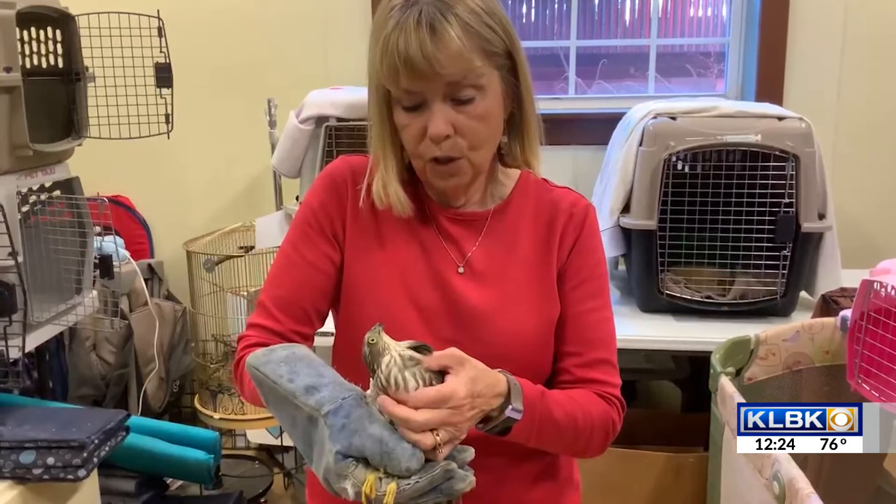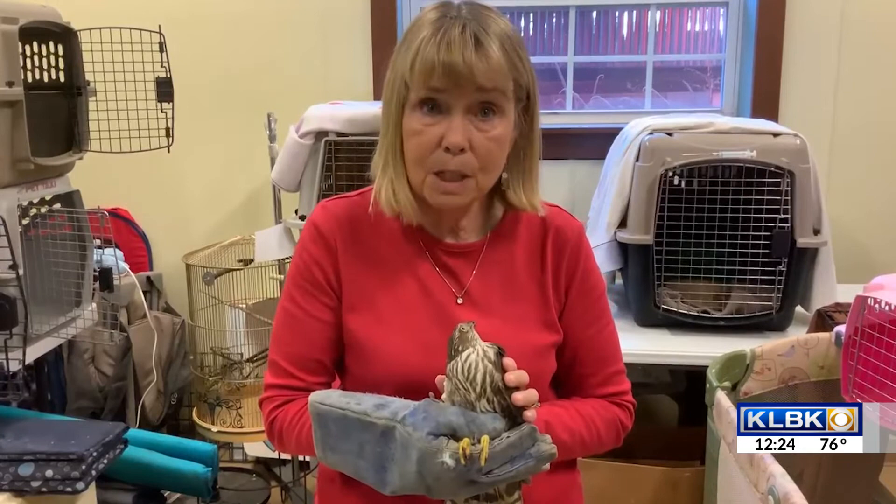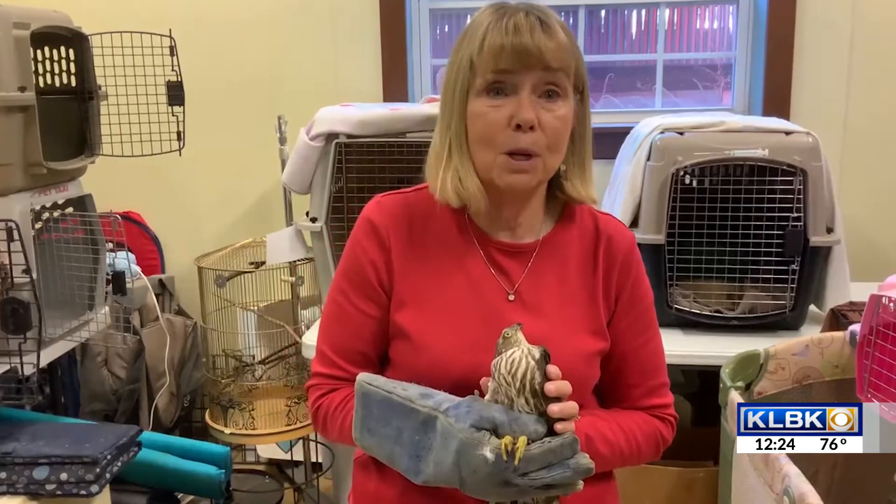He will be with us for several weeks and then he will be released on his own. We have had two prairie falcons come in. One was electrocuted, another was stunned. The one that's stunned should be released in just a day or two. At this time of year, we never know what kind of birds are going to be coming in.